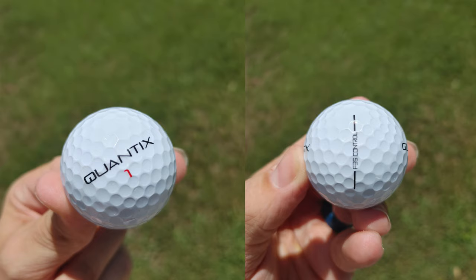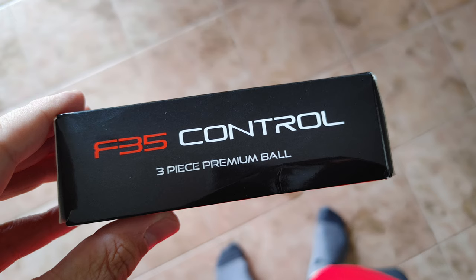Welcome to Golf Ball Addict. Today I'm reviewing the Quantix F-35 Control. If you haven't heard of Quantix, they're another direct-to-consumer golf ball that just came on the market in 2020 — they're brand new. They only have about 400 followers on Instagram, so they're very new, but they promise a tour golf ball at a direct-to-consumer price. It's a great time to be a buyer of golf balls because there are all these companies offering tour-quality balls at lower prices.